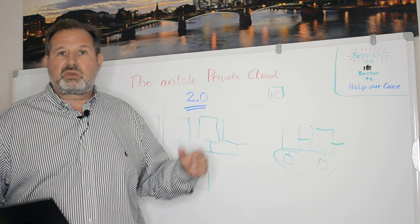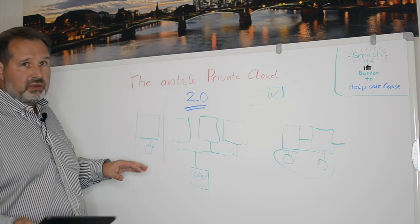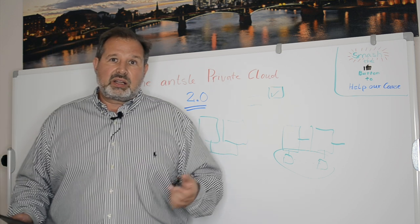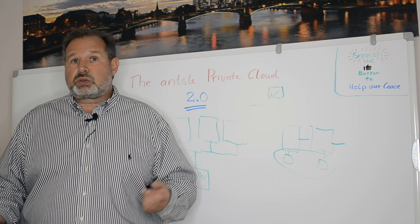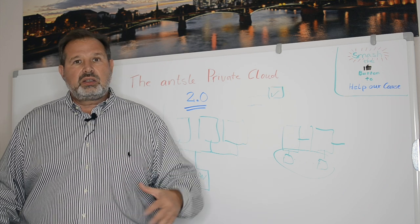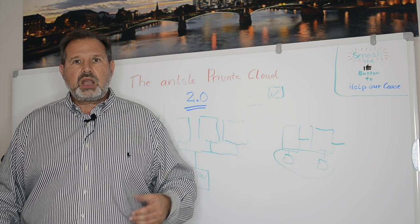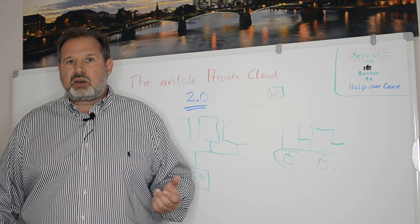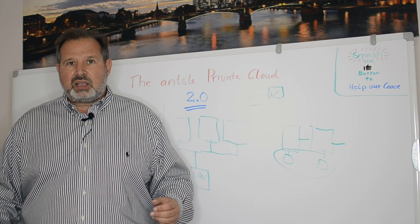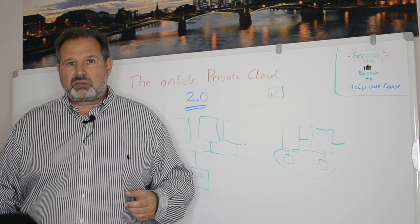Why did we go that direction? Why did we come up with multi-node capabilities and clustering capabilities? It's relatively simple. You need some sort of redundancy — if one of your nodes fail, one of your servers fail, you want to have another one that stands by and can take over. Also, you need multi-node just to scale. So if you have more load than one server can handle, you want to grow your cluster and do some scaling, auto-scaling, and even do some bursts to cloud.